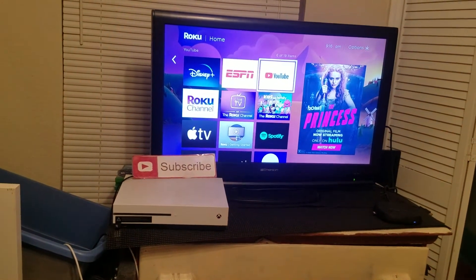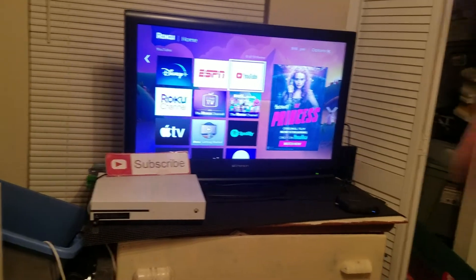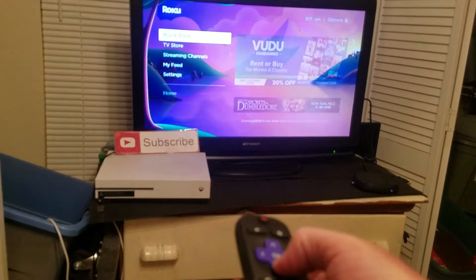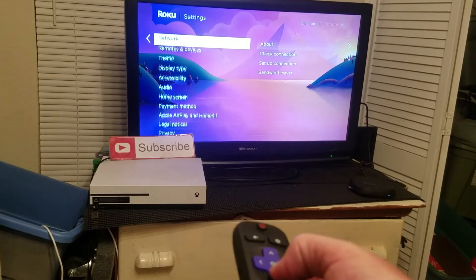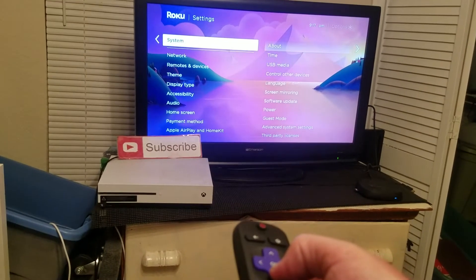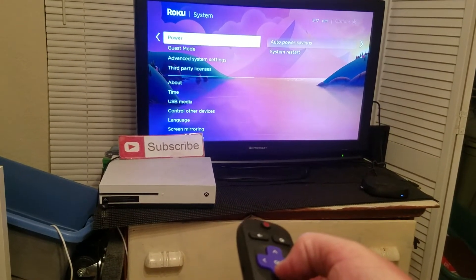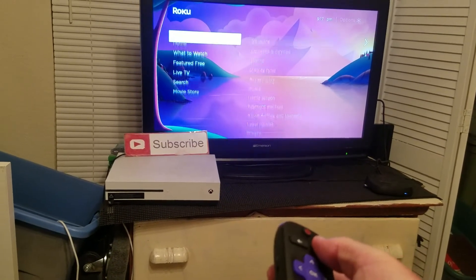After you've done that, the next thing you want to do is restart the Roku device in general. Go to Settings, then go to System, then go down to Power, and choose System Restart.